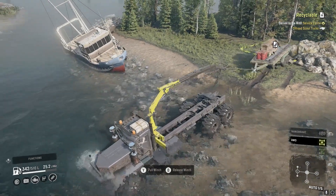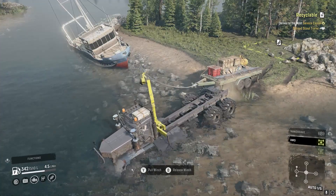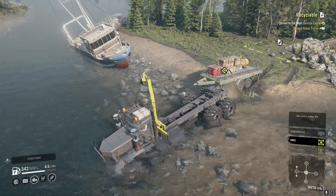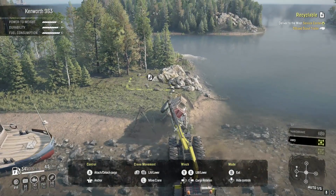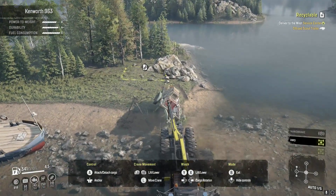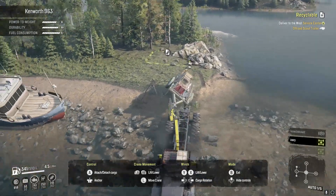We got it out. Nice. Oh geez, it's all buggy. Okay, I think it's working. I think it's really heavy. Our crane can't lift it, I should say.